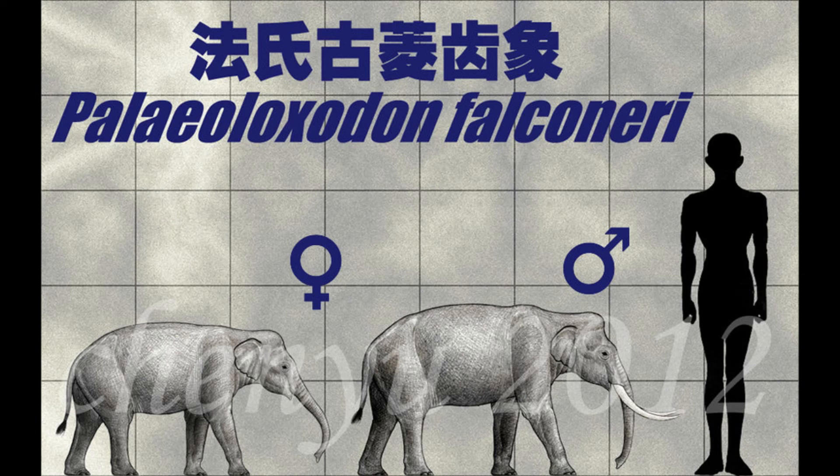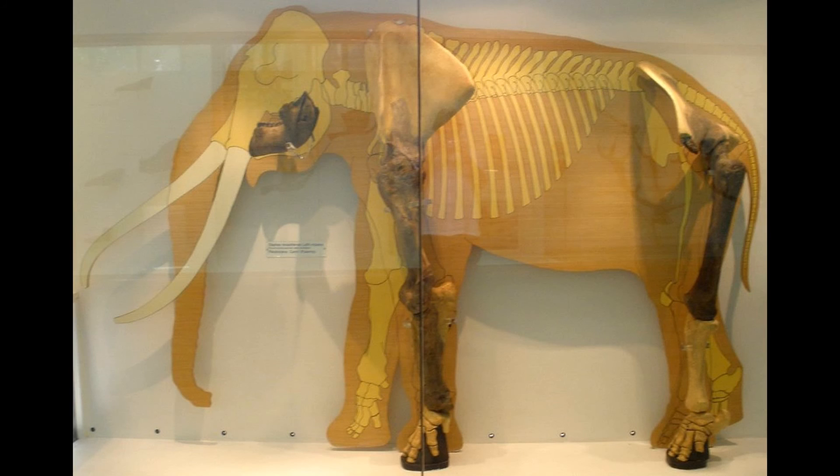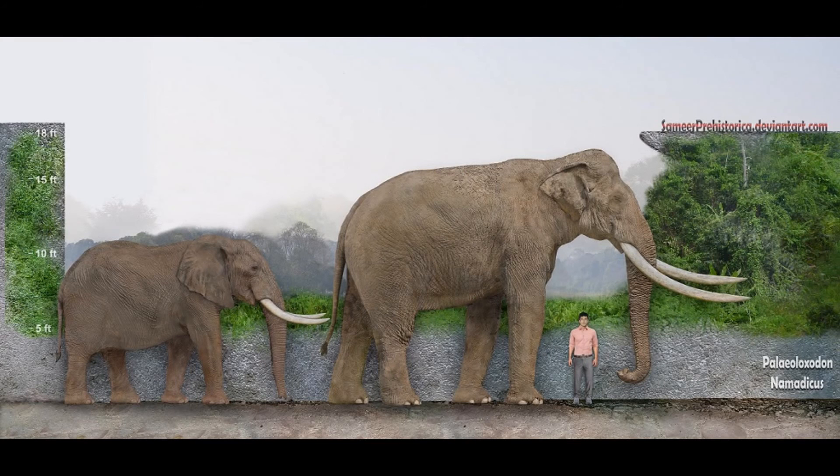Paleoloxodon nadzriensis, discovered in 1874, was approximately 90% the weight of its larger relative Paleoloxodon antiquus. Larger specimens were around 1.8 to 2 meters tall and possibly weighed around 1,100 kilograms.